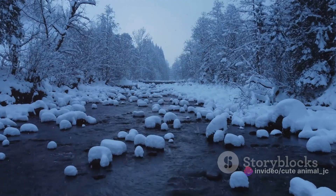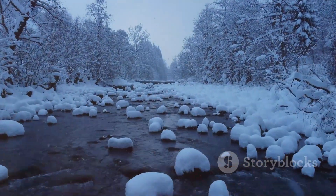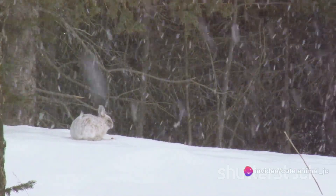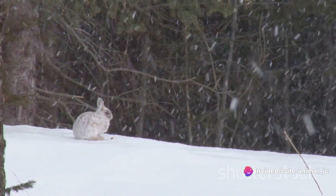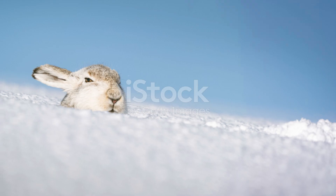An intricate network of tunnels, a secret labyrinth, is teeming with life under the winter's white carpet. This is the subnivian zone, a hidden world where creatures like the snow vole make their home. These small mammals, with their soft fur and keen senses, are the epitome of resilience and adaptability.